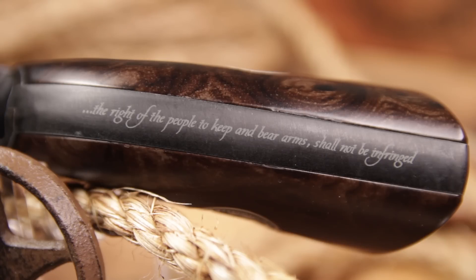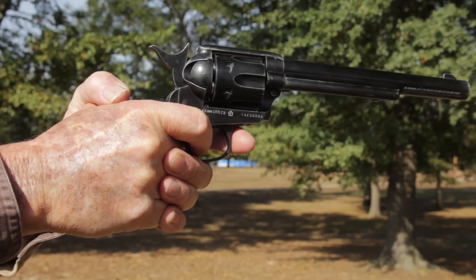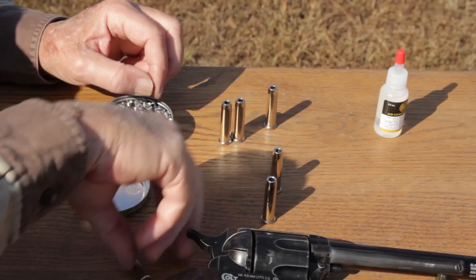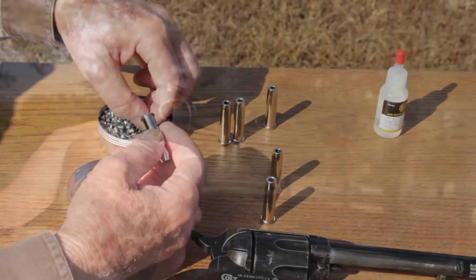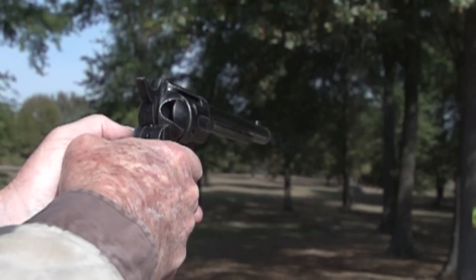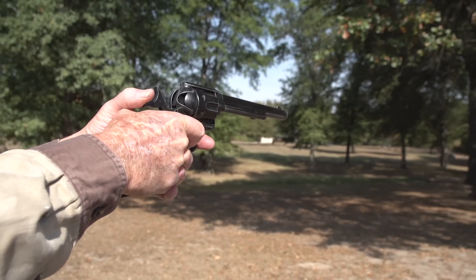It's a single action revolver with a revolving cylinder that holds six metallic cartridges. Each one accepts a single 177 caliber pellet load. A full functioning replica that is a joy to shoot and beautiful to look at, its rifled barrel hurls pellets at 380 feet per second.